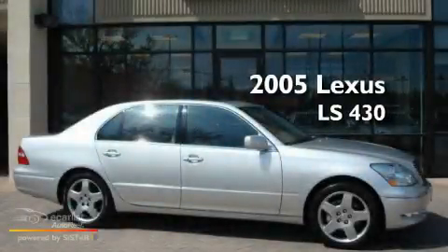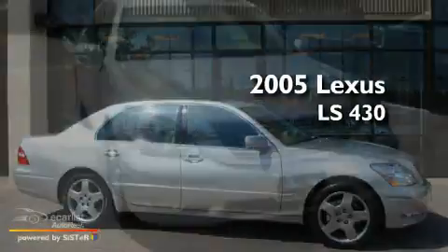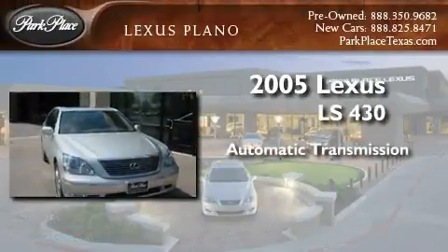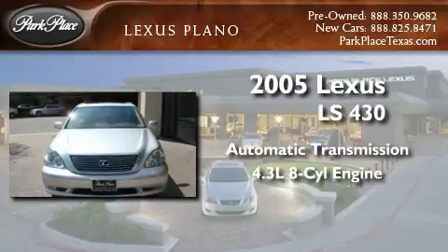This is a 2005 Lexus LS430. This four-door sedan has an automatic transmission and a 4.3-liter V8.